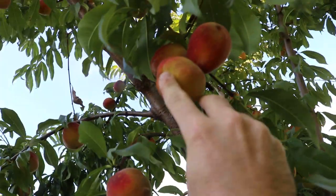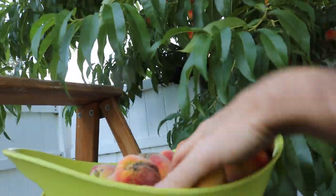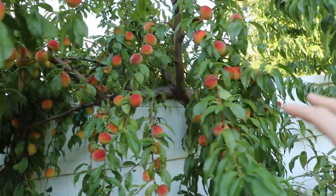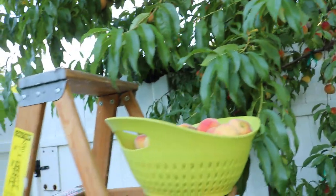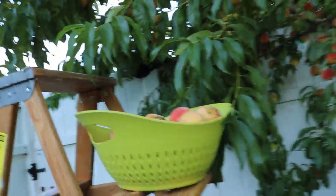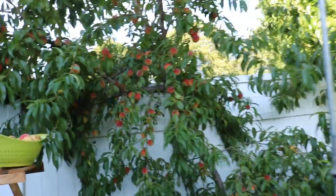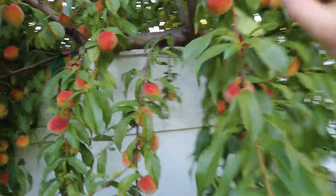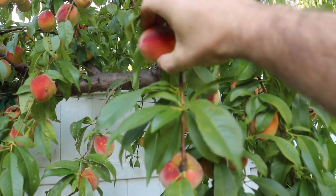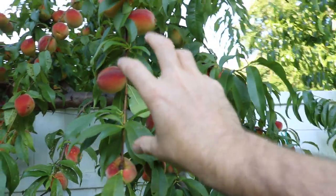Coming back to harvesting — I'm looking at each peach and checking for any green. If there is, I let it hang. I have four baskets but I want to give some to friends, neighbors, and maybe make preserves. The ideal scenario is to get these peaches to soften up on the tree so that when you really touch it and it becomes depressed, you can feel it give — that is the perfect time to eat it right off the tree.